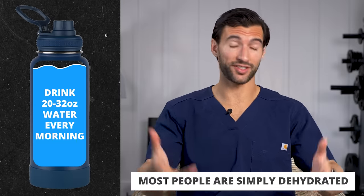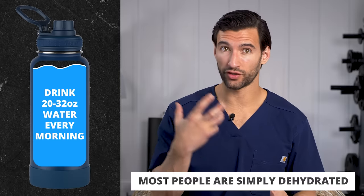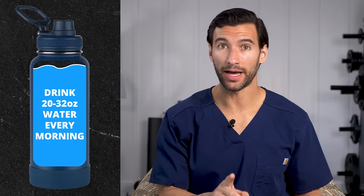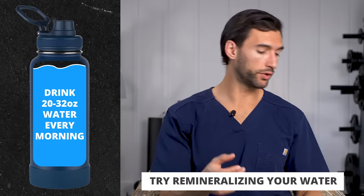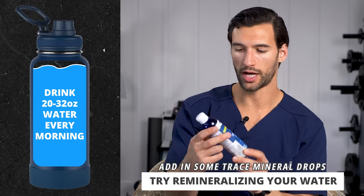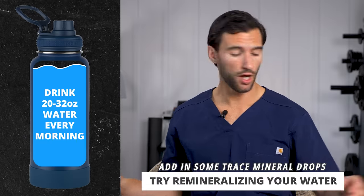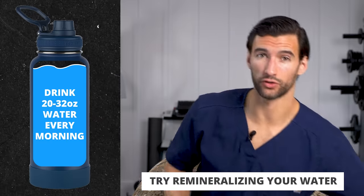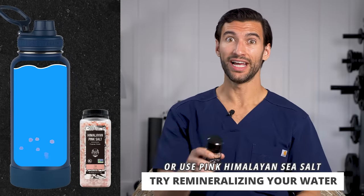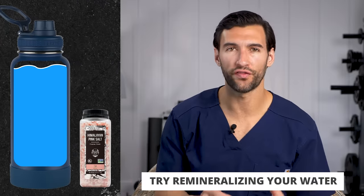Our bodies have arteries and veins that carry vital blood, but we also have a lymphatic system, which carries our immune system and helps us feel fluid and not achy in the morning — and water is key for that. You can make it even better by remineralizing your water with trace mineral drops, like a brand called Concentrace. Or you can use some pink Himalayan salt, which has over 80 different trace minerals. Just put a couple turns in your water so it tastes slightly salty.